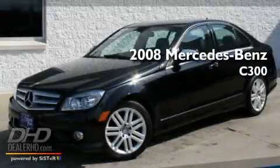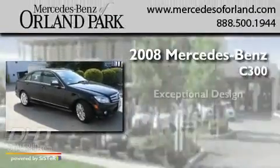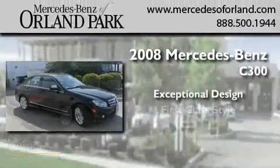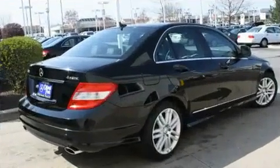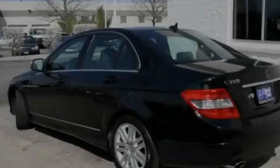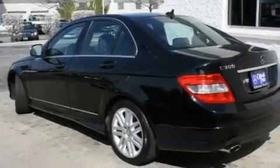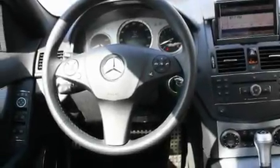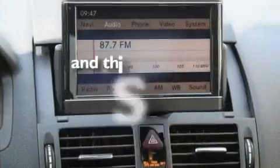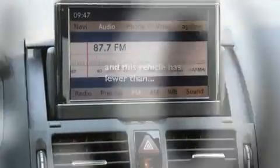This is a certified pre-owned 2008 Mercedes-Benz C300. Its top features include a power sunroof, a power passenger seat, a navigation system, a premium audio system, alloy wheels, a driver's side impact airbag, cruise control, a rear window defroster, and a keyless entry system. This vehicle has fewer than 45,000 miles on the odometer.